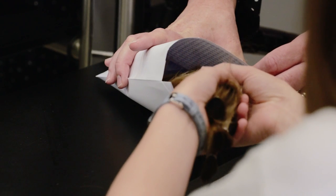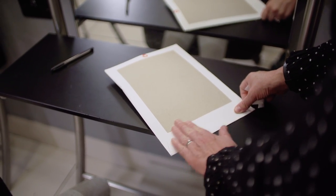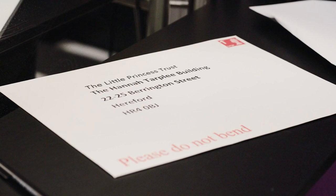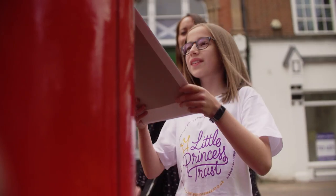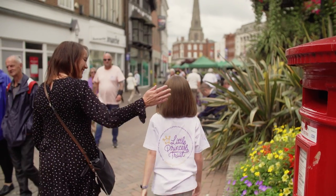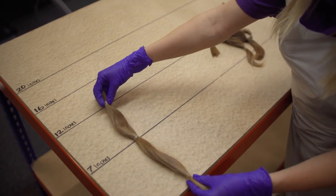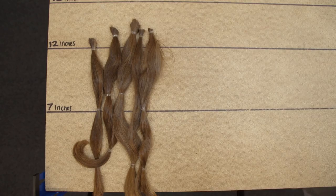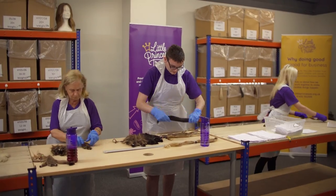Make sure to package your hair in recyclable packaging with your hair donation slip, which can be found on our website, and make sure our address is clearly written on the front. Then it's time to post your donation. When we receive your hair, our wonderful team at our headquarters will sort it by length and colour, ready to be sent off to the wig makers. It takes up to 16 individual donations to make one wig.